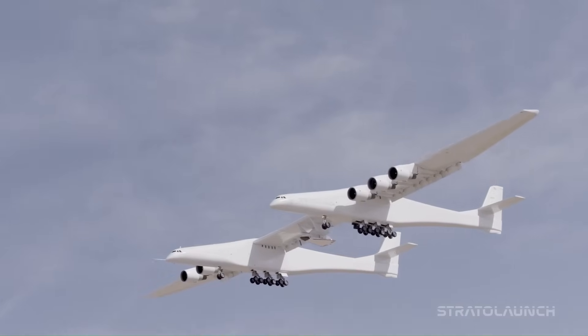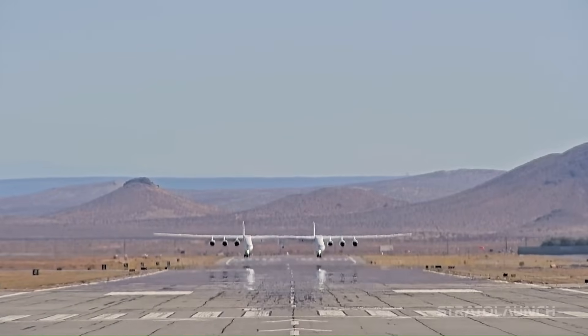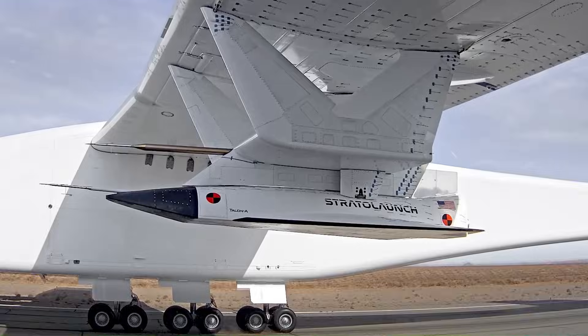After a change of ownership, it was repurposed to offer air-launch hypersonic flight testing. As of April 2023, the Stratolaunch has flown 10 times, including 3 with a hypersonic test aircraft, and has been declared operational.